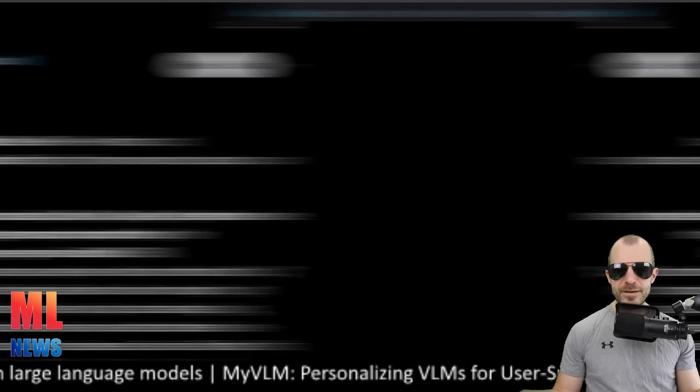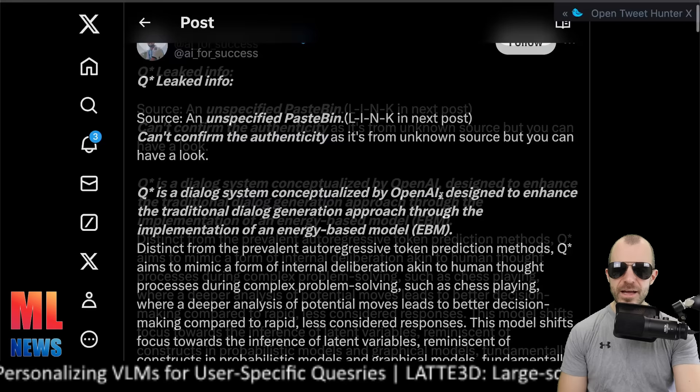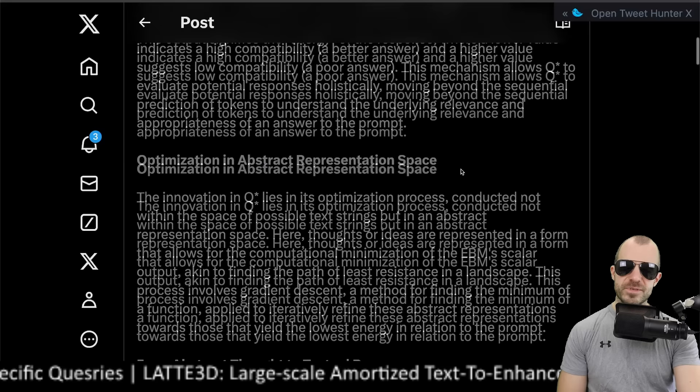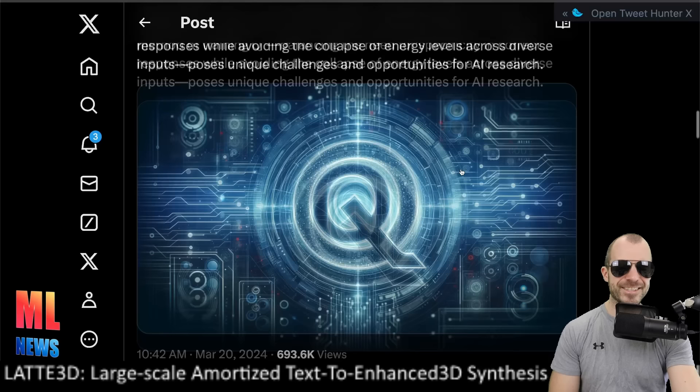Several people have published leaked info around Q* in a Pastebin that's now deleted — can't confirm authenticity. It describes a dialogue system conceptualized by OpenAI, an energy-based model for dialogue generation that evaluates potential responses holistically and does optimization in abstract representation. This is probably complete crap — it could be or it could not be. It's just funny that people have wild imaginations.